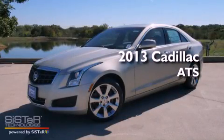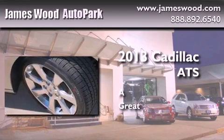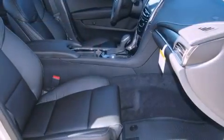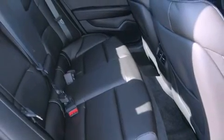This is a brand new 2013 Cadillac ATS. Its top features include a sports suspension, direct injection, a low tire pressure indicator, and traction control and stability control systems.